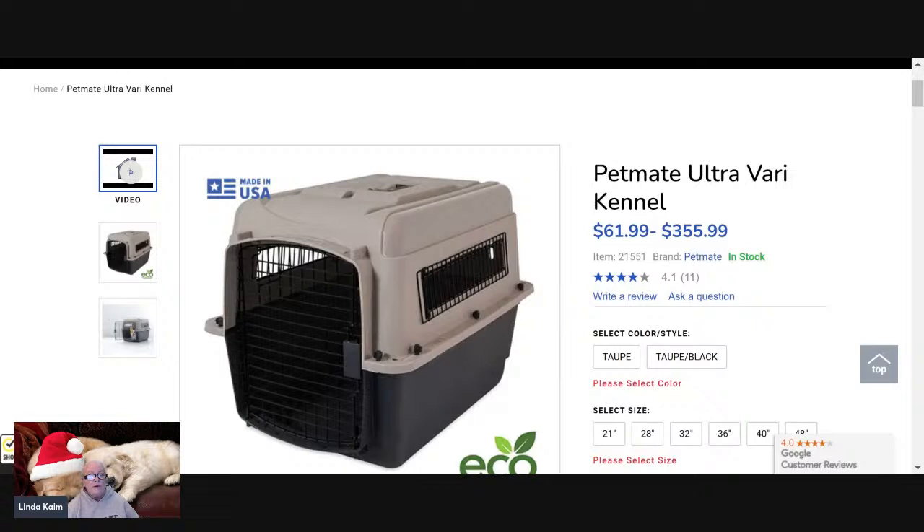We prefer the Vari Kennels over wire. One, because they can be used for a variety of things besides a crate — we can use them as training tables, and they're easy to clean and maintain. They're airline approved. In the older versions of the Vari Kennel they only had windows on each door; they did not have the back cutouts. If you look closely you can actually see the cutouts in the back.